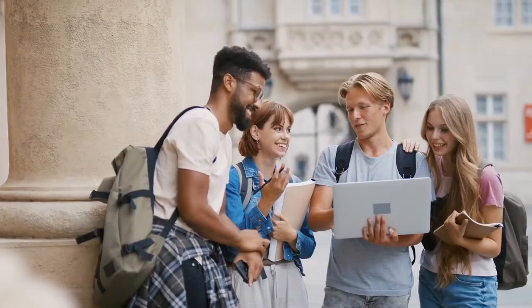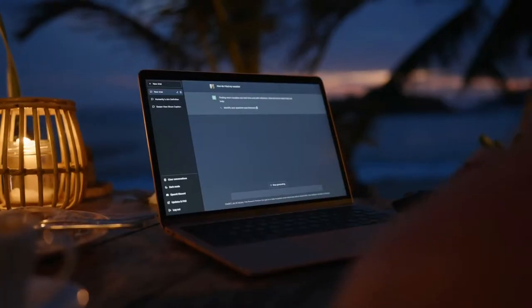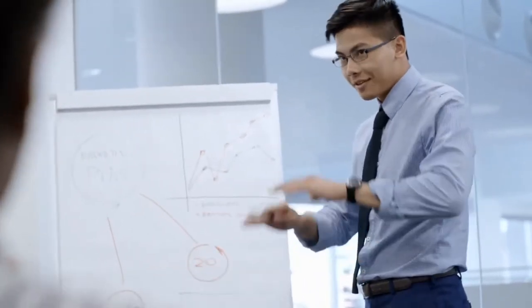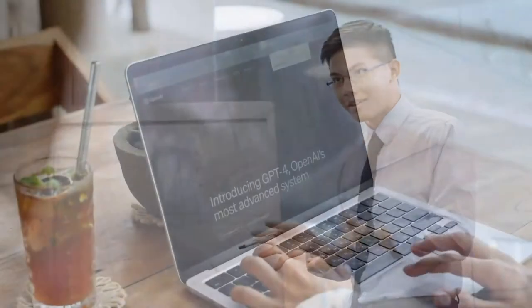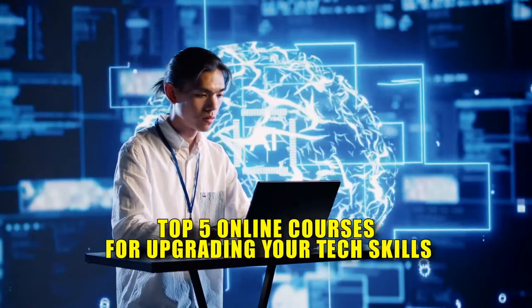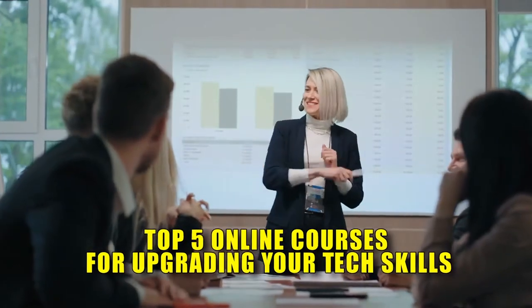Have you ever wondered why some tech professionals excel rapidly while others lag? A big part of the answer lies in continuous learning and skill upgrading. Did you know professionals who regularly update their skills are 10% more likely to land higher paying roles? That's why we're excited to bring you the top 5 online courses for upgrading your tech skills.